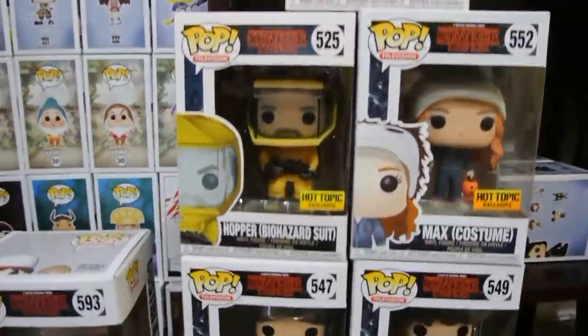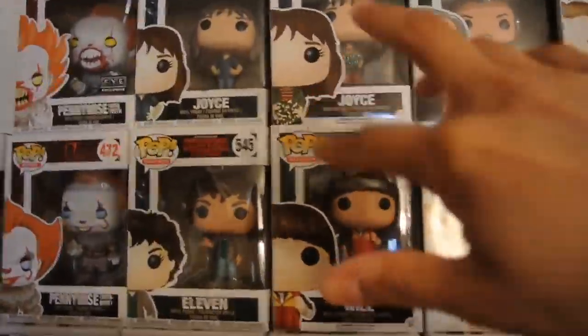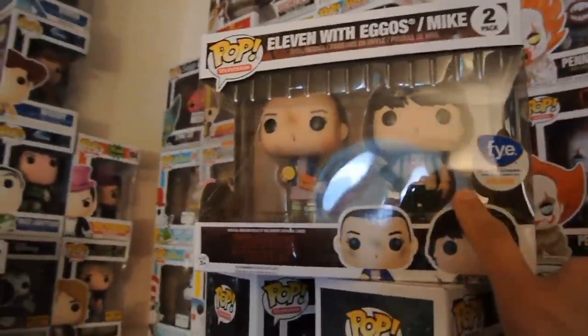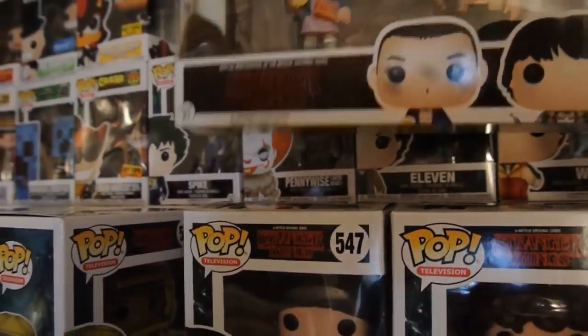All right, so we got the Stranger Things boxed up — that was a little crazy because some of them were here on the wall, and I don't want them all falling since I don't have any protectors on them. But Rick helped me out there. They are ready to be placed in the closet. We got to put these here on the wall with the Stranger Things, in the television line by number.